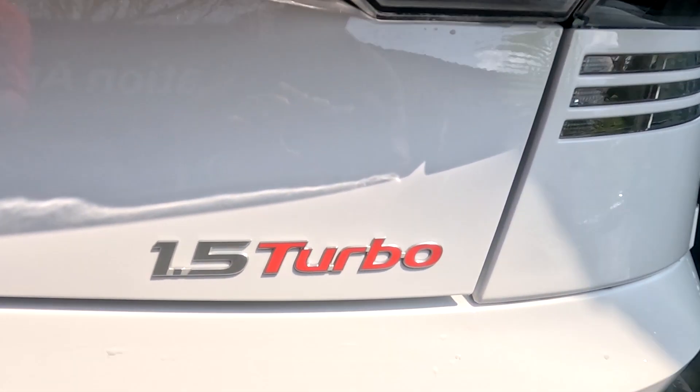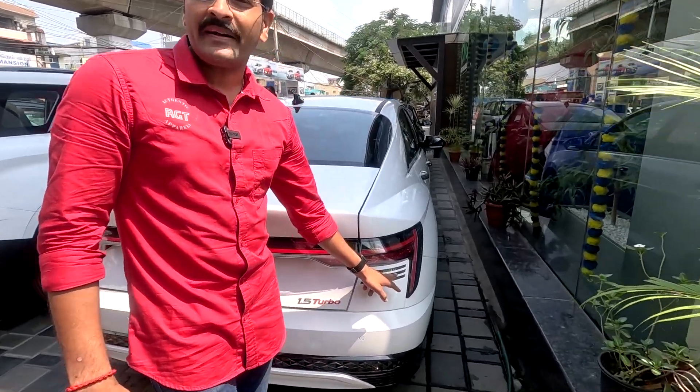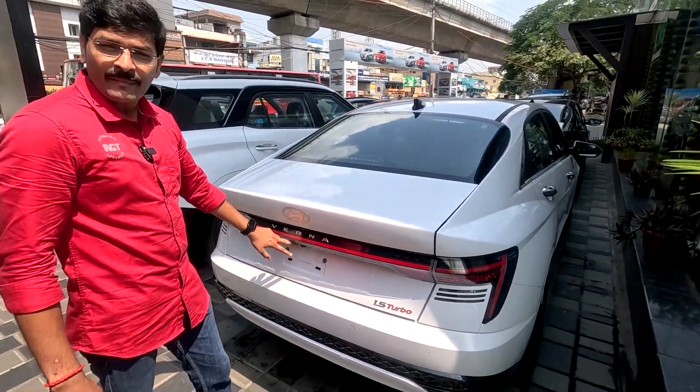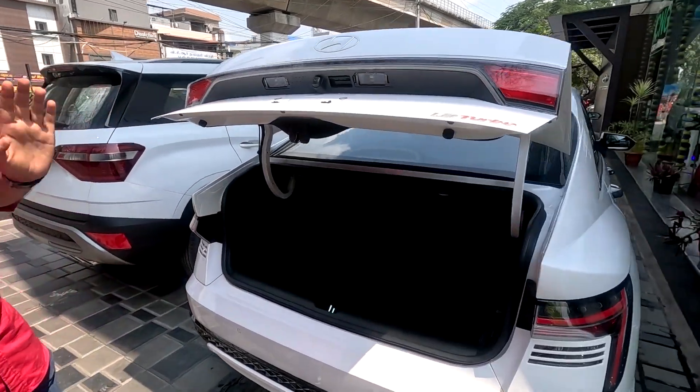The turbo variant is a 1.5 turbo with a clean badge. There are indicators, reverse parking lights, and a reverse camera. The boot has a smart open feature with a 520L boot capacity.